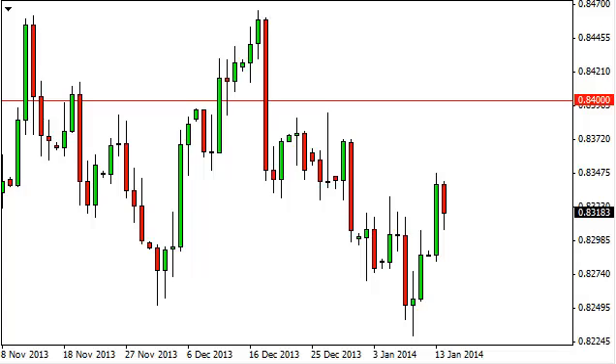Quite frankly, we don't see much in this marketplace. We believe this market is going to do nothing — there are far too many areas of resistance and support that make this a difficult pair to be bothered with. If you want to trade the euro or the pound, we suggest trading against the dollar or the yen instead.